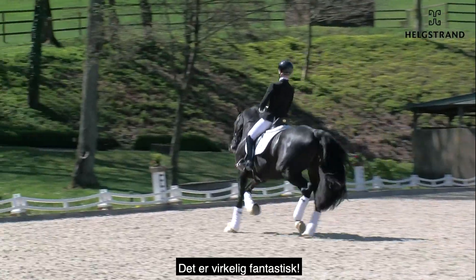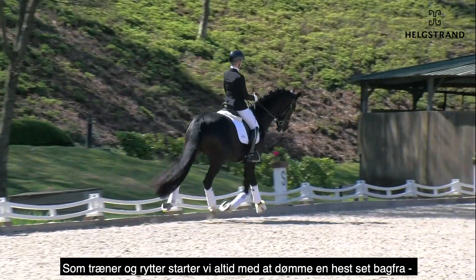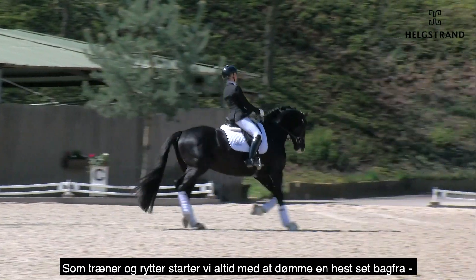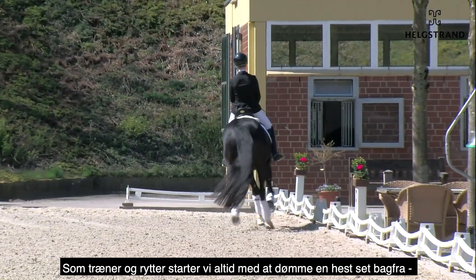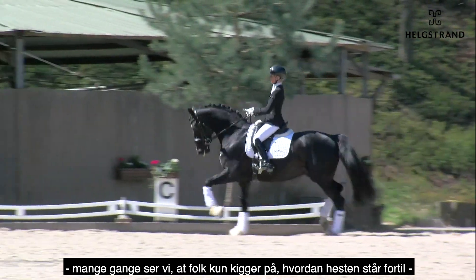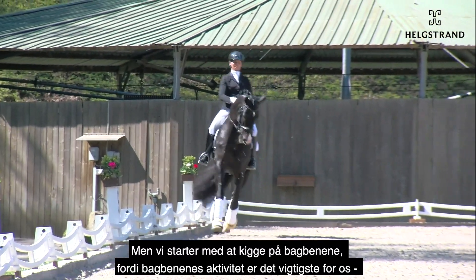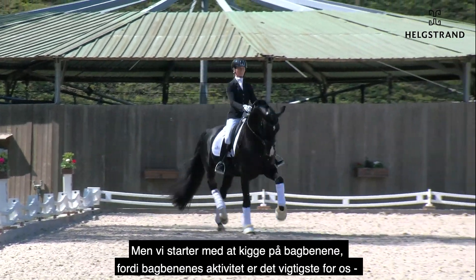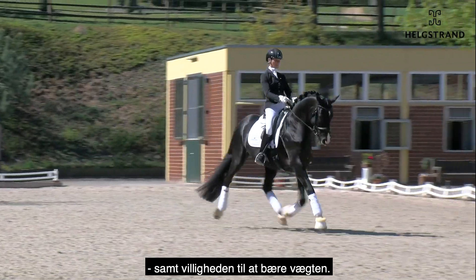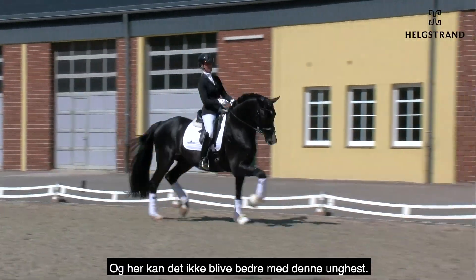That is really fantastic. As trainers and riders, we always start to judge and look at a horse from behind. Very often you see people who only look for the nose line, but they don't look for the hind legs. For us, the most important thing is the activity of the hind neck, the willingness to carry weight — and this cannot be better in this young horse.